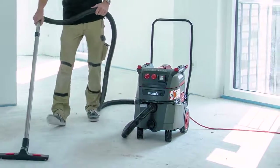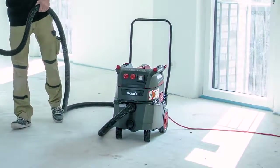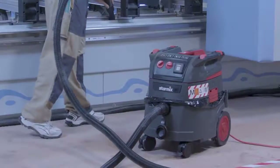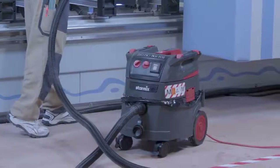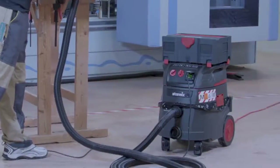Thanks to the StarMix Differential Pressure Measurement and the StarMix Permanent Clean Technology. We've completely redesigned the motor head and integrated the SmartFix — an intelligent mounting system that will make everyday work easier in so many ways. For example, it can be used for the StarMix SustainerBox.